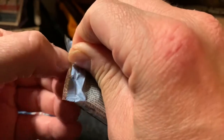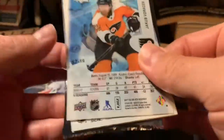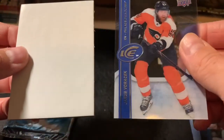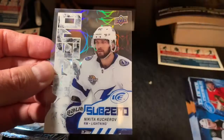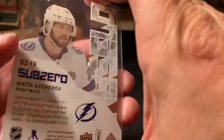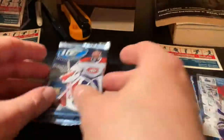We also have Ben Bishop and Braden Holtby base cards. Going with this next pack — hopefully one more big hit. Base cards: Max Domi, Jakob Voracek. And we have our sub-zero card — Nikita Kucherov. Not a rookie, just a sub-zero card, so hopefully we have some last pack mojo.